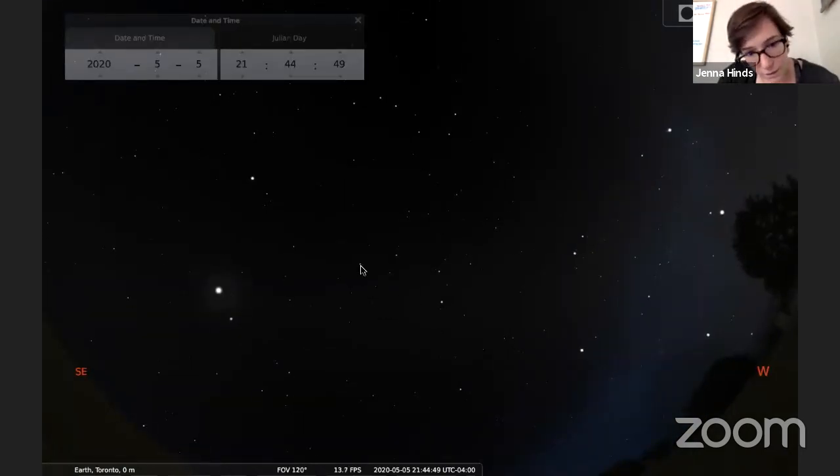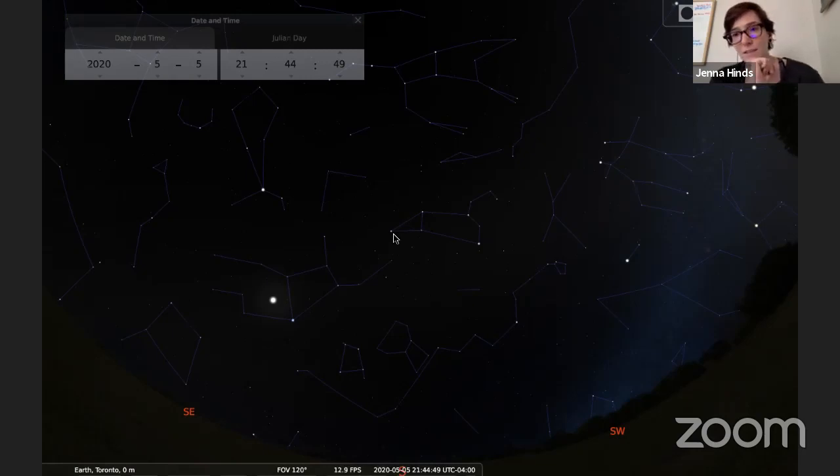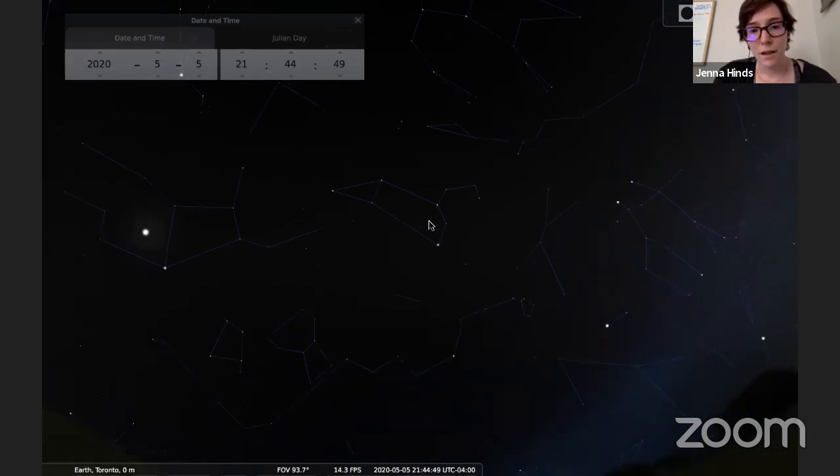Now that we've found the spring triangle, the star Denebola is at the tail of another constellation that has a famous backwards question mark in it. You can see this in the city, though the fainter stars are harder to spot. This constellation never looks like what it's supposed to be to me — it looks like a mouse or possibly an iron. But if you look at it just the right way, this is actually a lion: it's got its head over here with its mane, and it's lying down like the Sphinx in Egypt with its paws tucked up. This is Leo, the lion.